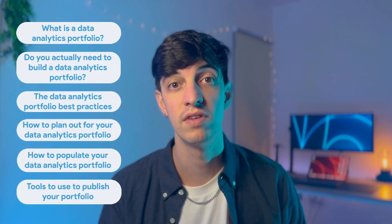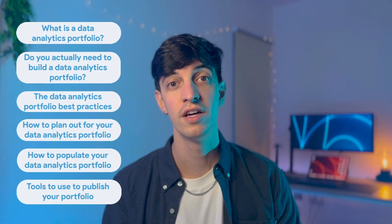One key point to put yourself above the tons of candidates fighting to get into data analytics and data science is to understand everything you need to know about a data portfolio, which is exactly what we're going to cover today. Let me put the agenda for this video on screen, and without further ado, let's jump into it.